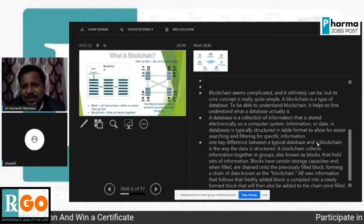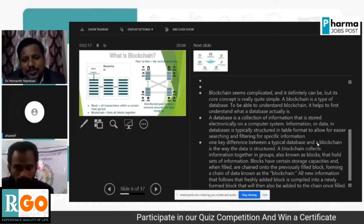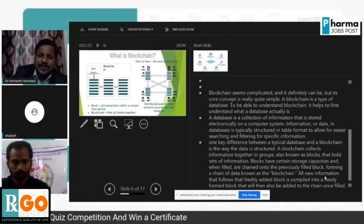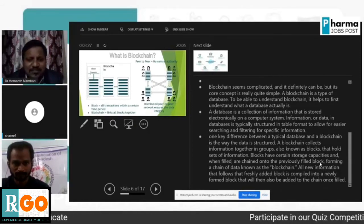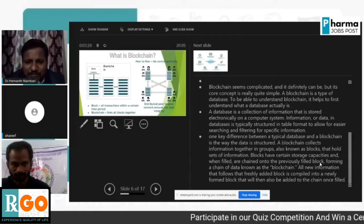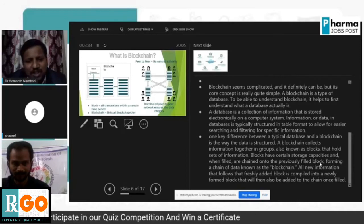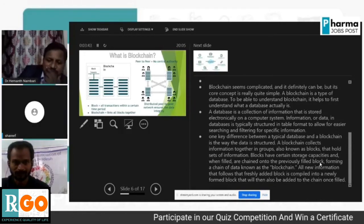One key difference between a typical database and a blockchain is the way data is structured. A blockchain collects information together in groups, also known as blocks, that hold sets of information. Blocks have certain storage capacities, and when filled, they chain onto previously filled blocks, forming a chain of data known as the blockchain. All new information is compiled into a new block and added to the chain once it is filled.